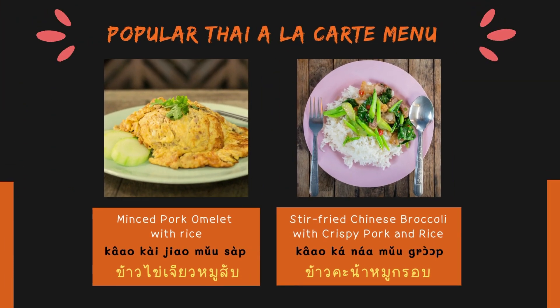The next one: minced pork omelet with rice — in Thai, say ข้าวไข่เจียวหมูสับ. And the next one: stir fried Chinese broccoli with crispy pork and rice — in Thai, say ข้าวขนาหมูกรอบ.